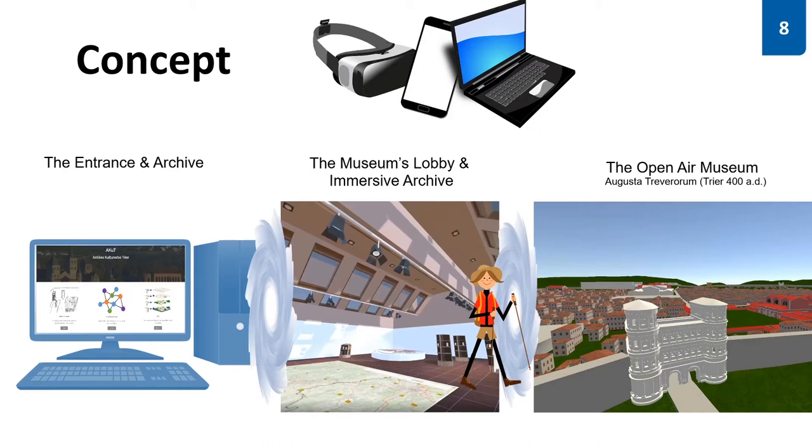You might have noticed the hiker carrying a backpack, and that's for a reason. The idea is that the immersive archive is by far not the most efficient place to screen tons of data and texts, but maybe helps to pick up some data and carry it into the other parts.